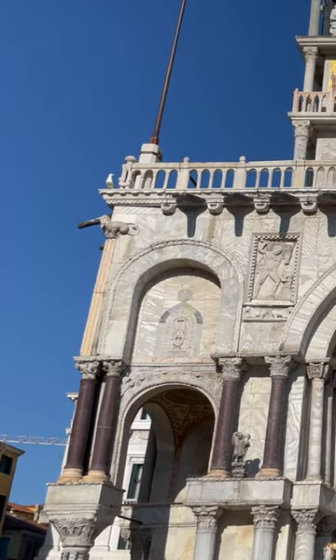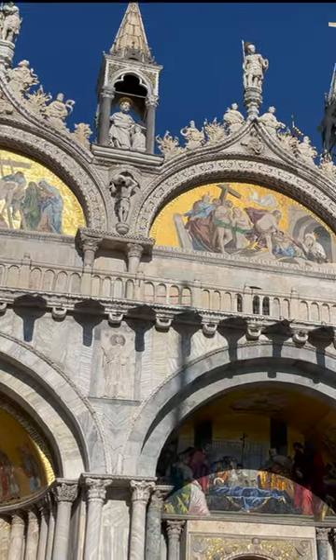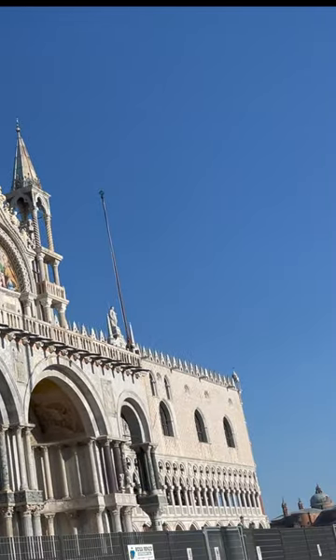When in Venice, you cannot miss the incredible Saint Mark's Basilica. It is a stunning architectural masterpiece, showcasing a mix of Byzantine, Romanesque, and Gothic elements, reflecting Venice's historical ties to the Byzantine Empire.